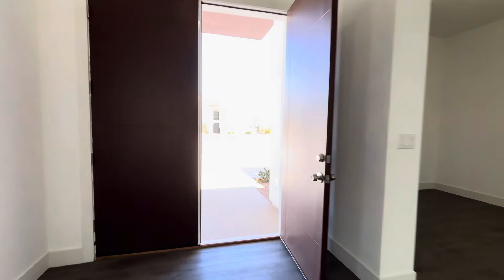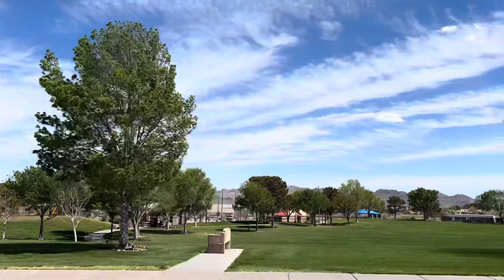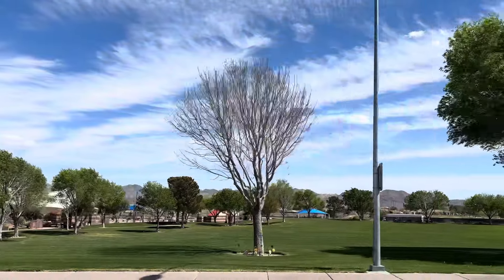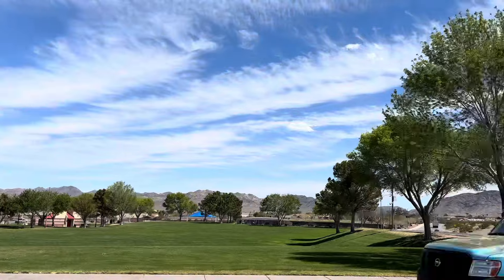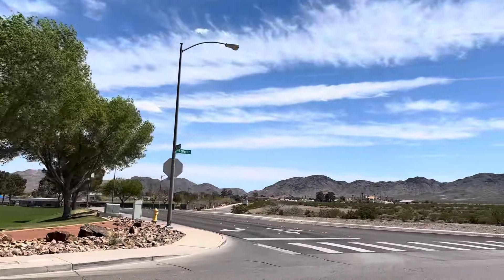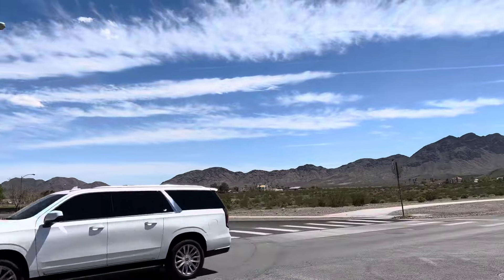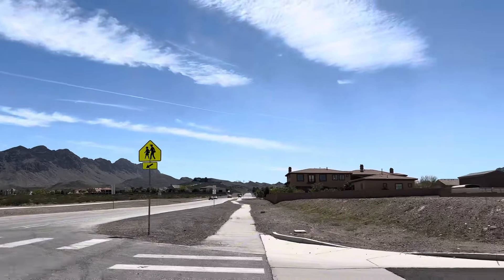Let me know what you thought of this home in the comments — I'd love to hear from you. Mission Hills Park is located right before you enter into the neighborhood. There you can find a baseball field, basketball courts, pickleball courts, a playground and picnic areas. Here you can see the beautiful scenic mountains surrounding this area.